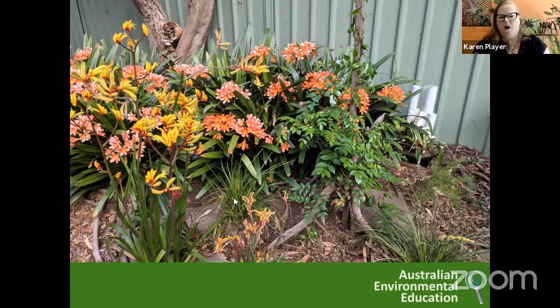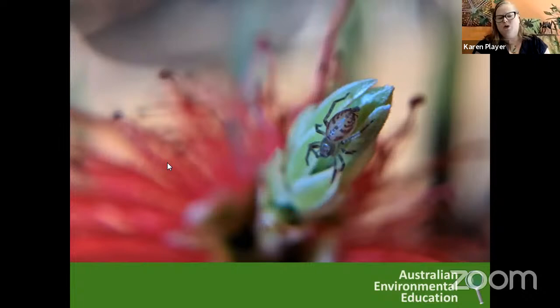You never know what you might find. This was from my front yard this morning: hiding in a beautiful bottle brush that had just started flowering, there was a very small spider. If you have a look at your pinky fingernail — this spider was only about the size of your pinky fingernail. So sometimes you need to slow down and look and listen to discover some of these small things hiding in your garden.